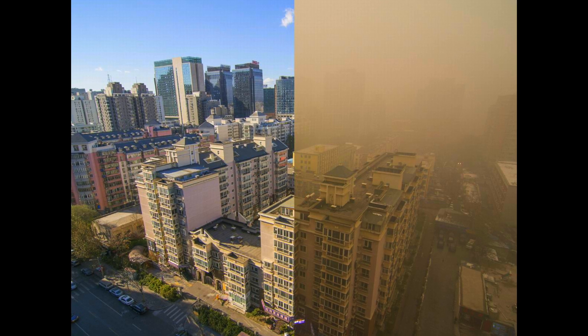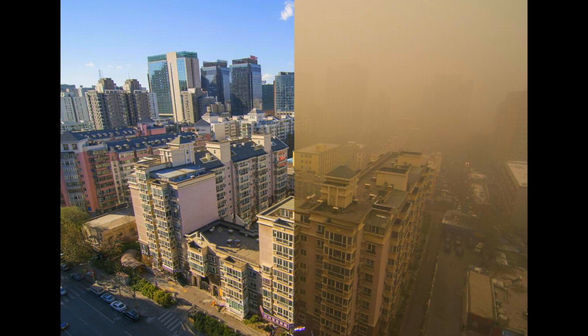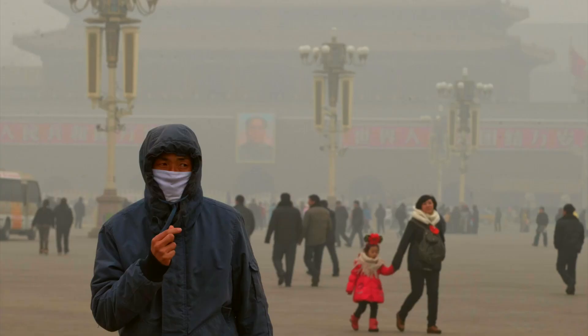So did it work? Yes, look at these pictures — blue sky. The World Health Organization said that the air quality index on that day in Beijing had moved from poor to good.